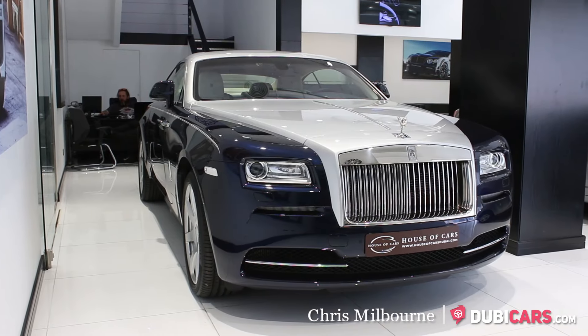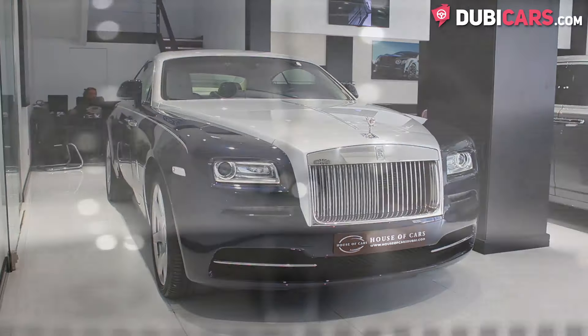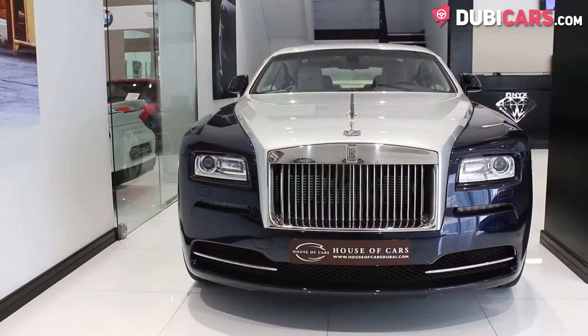Hello, this is Chris at DoobieCars.com, and in this video we're having a look at a 2015 Rolls-Royce Wraith for sale at House of Cars.